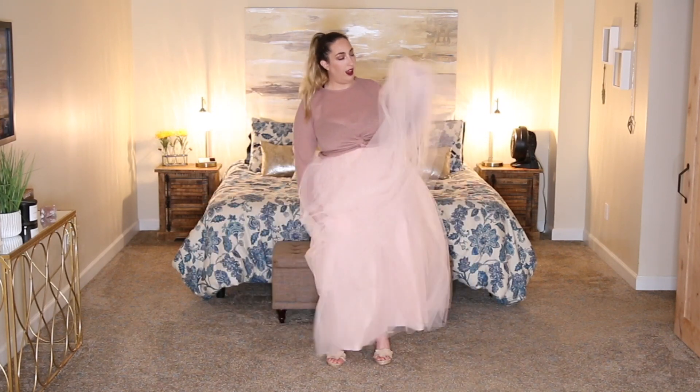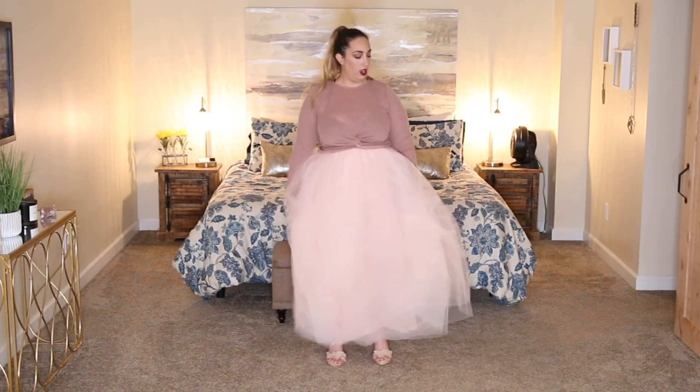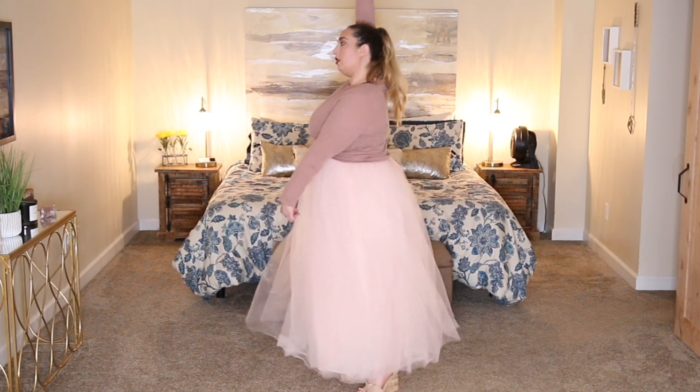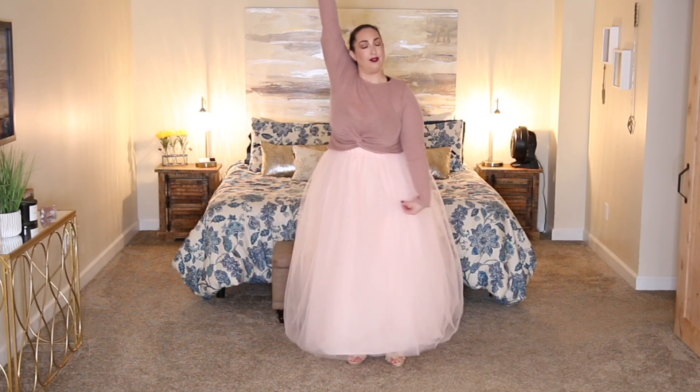The last outfit was a big fail. I had really big plans for it, but the shirt I ordered never arrived, so I had to make it work with what I had — and I still couldn't pull it off. Overall, I think the skirt would be really cute for photo shoots or engagement photos. If you're interested, I picked it up from Amazon for $45. But the overall look I created was disappointing — it just made me look huge.